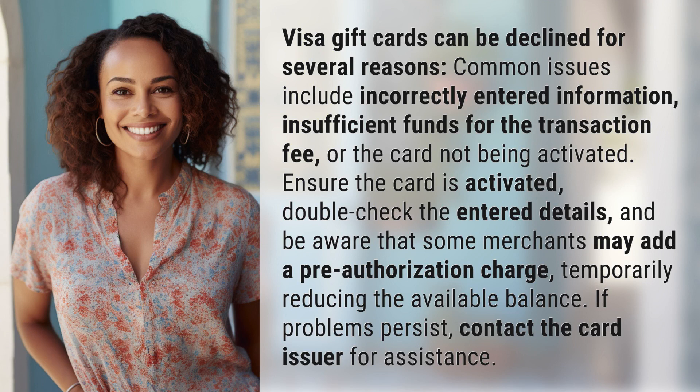Visa gift cards can be declined for several reasons. Common issues include incorrectly entered information, insufficient funds for the transaction fee, or the card not being activated.